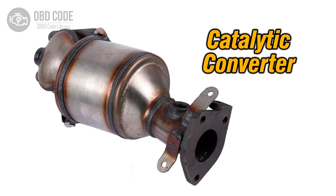The P0433 trouble code is associated with heated catalyst efficiency below threshold in bank 2, indicating that the heated catalytic converter in bank 2 is not operating efficiently.